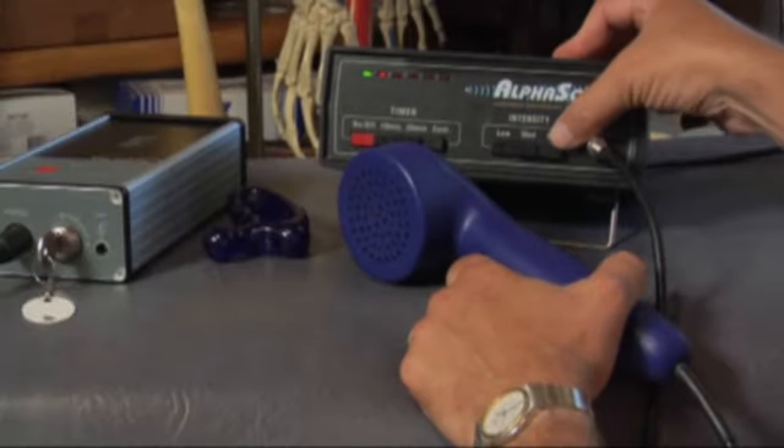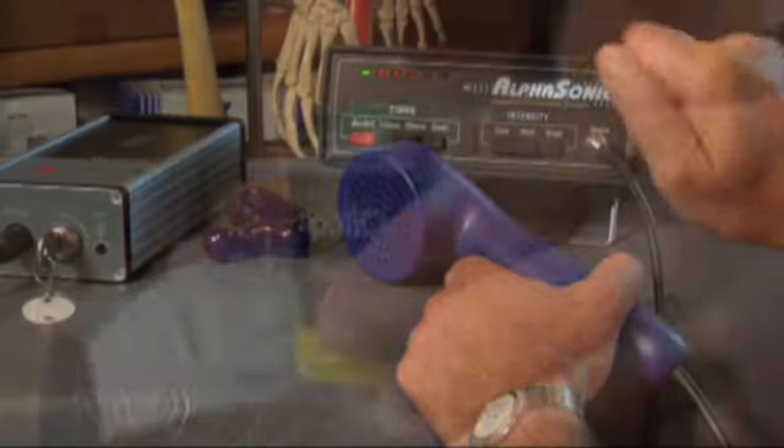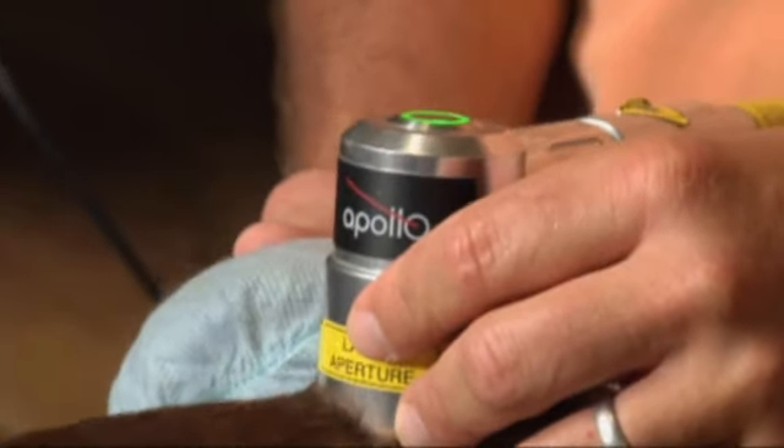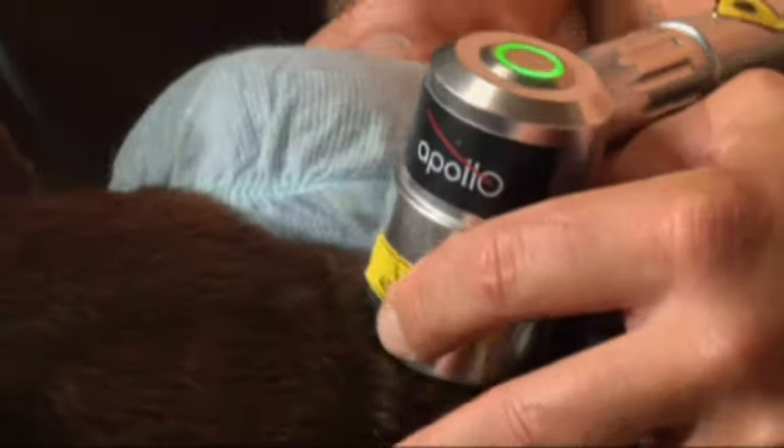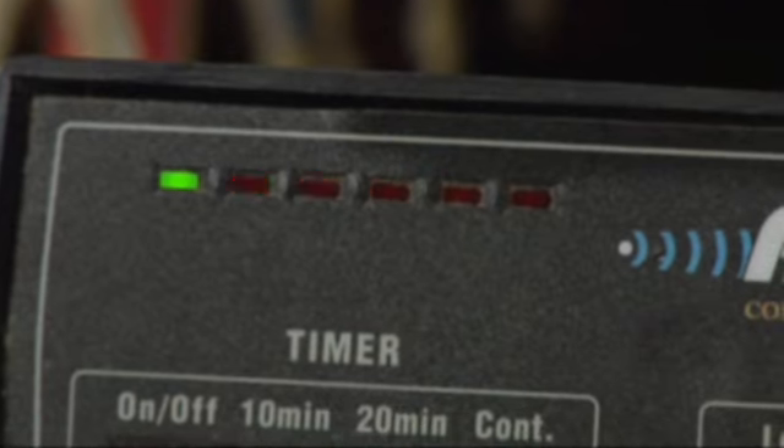This is an alpha sonic machine. What it does is it stimulates the blood and lymph drainage in the body. I would work her spine and also her knees and her hips using the laser and the alpha sonic machine.